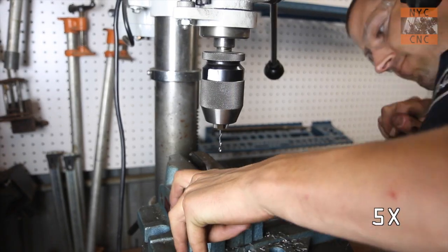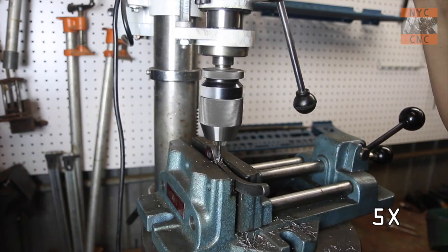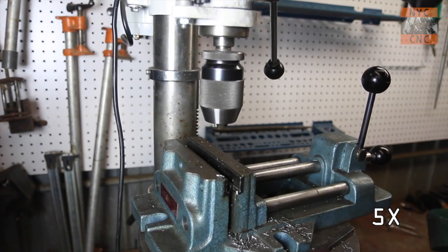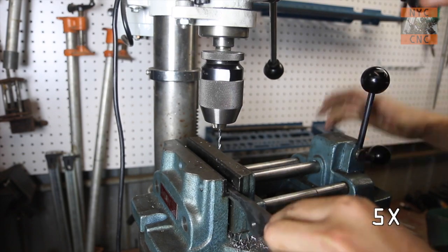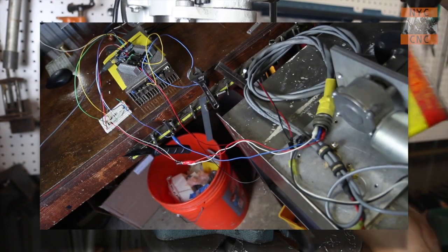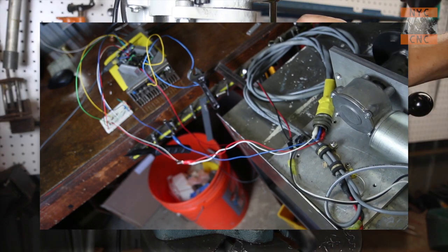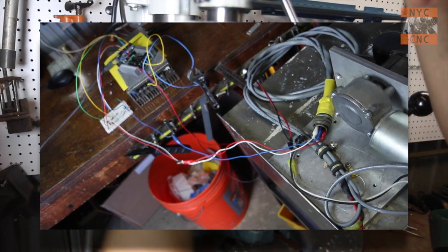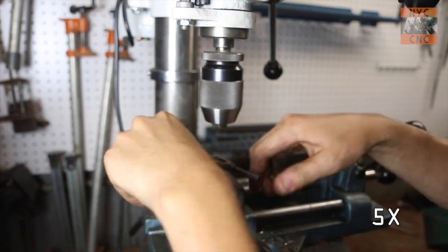I'm fast-forwarding through most of this part because it's just drilling and tapping some holes - by now you guys know how to do that. For those of you watching as I fast-forward, here's a sneak peek of an automation machine I'm working on that hopefully in the next few months I'll be able to share. I'm pretty darn excited about it.